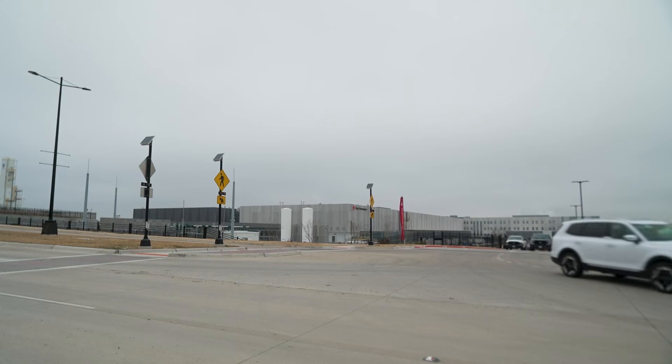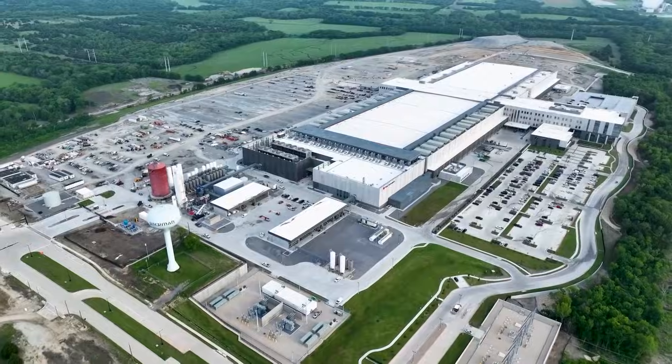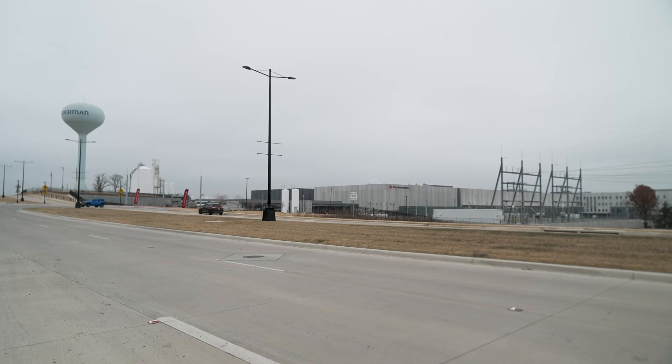TI says this plant will bring hundreds of jobs and tens of millions of dollars to the local economy. It's just one factory with the capacity to quadruple, especially as you think about the end vision of building out four factories to make this a mega site. A huge project with a tiny product. In Sherman, I'm Cole Sullivan.